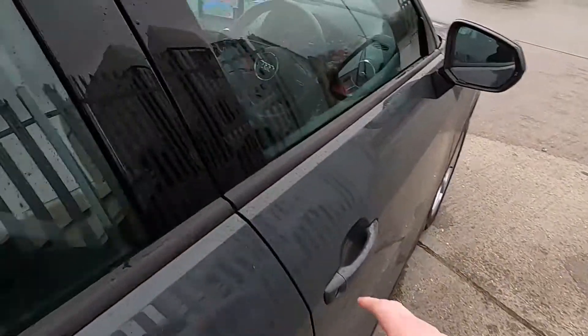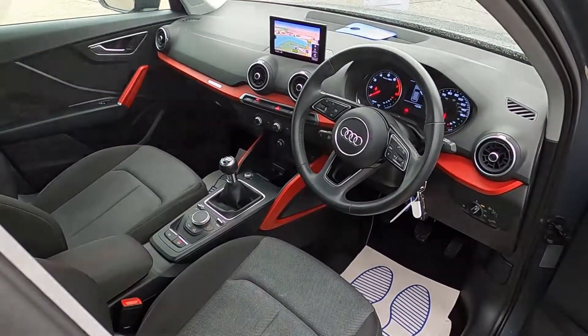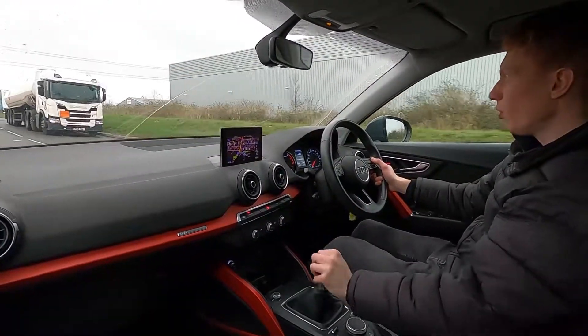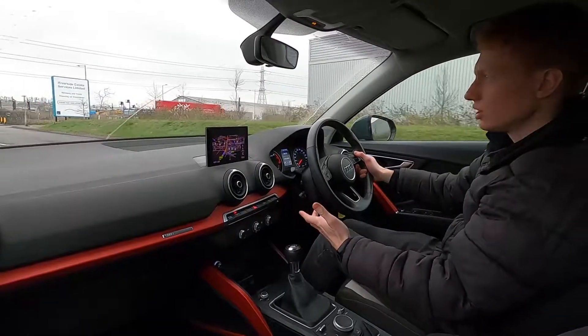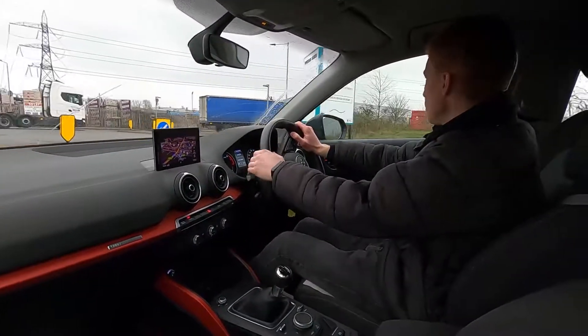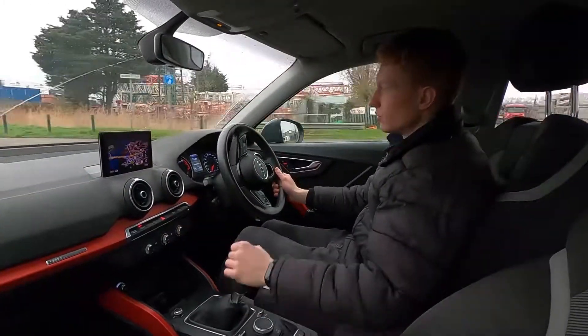Now let's jump in and take it for a drive. This Audi Q2 Sport has a 1.0L TFSI petrol engine with 114bhp and a 6-speed manual transmission. It pulls away very nicely, no problems whatsoever.